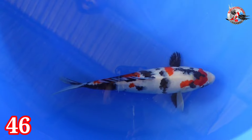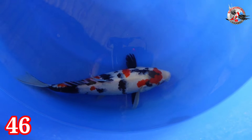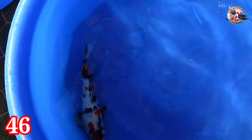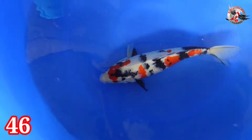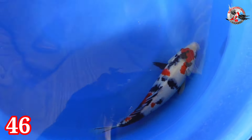Lanjut paket nomor 46. Ada Kindai Showa. Belum finish. Size-nya 31 cm, betina. Tapi merah pekat meskipun betina, skin-nya halus. Kalau mau buat indukan, mantap loh ini. Harganya Rp 250.000.